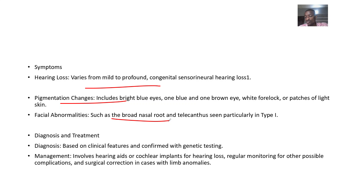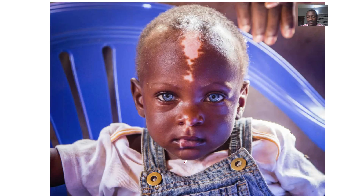Diagnosis involves looking for those clinical features mentioned, along with genetic testing. Management includes hearing aids or cochlear implants for those with hearing loss, and regular monitoring for other complications.